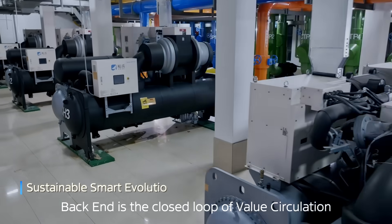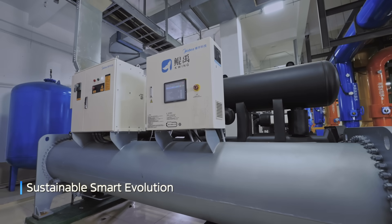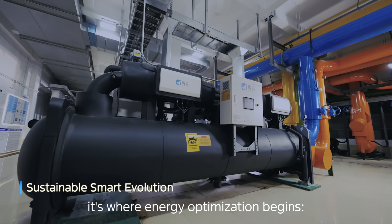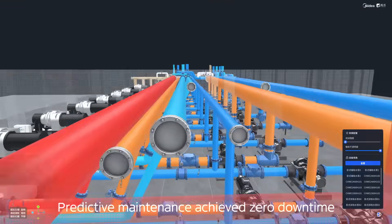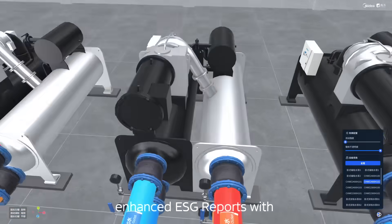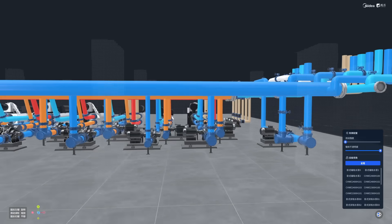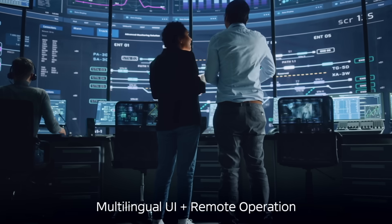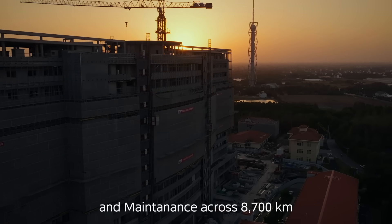Back-end is the closed loop of value circulation. Delivery isn't the end — it's where energy optimization begins. Eye-building real-time monitoring and predictive maintenance achieved zero downtime. Dynamic efficiency curve tuning enhanced ESG reports with verified environmental performance data, while multilingual UI plus remote operation and maintenance spans 8,700 kilometers.